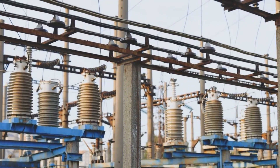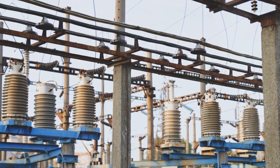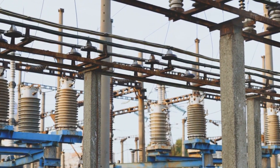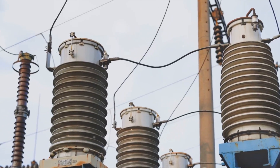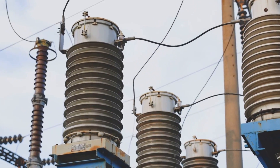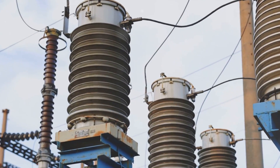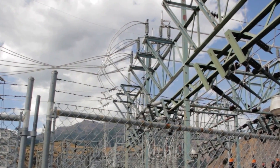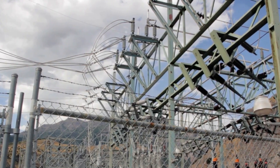At higher voltages, using potential transformers becomes increasingly problematic. As system voltage escalates, the insulation needed to withstand that voltage difference becomes more critical and expensive. The physical size of the PT also needs to expand to maintain proper insulation clearances, making PTs bulky and difficult to handle at ultra-high voltages. Additionally, we start to see partial discharge effects or corona at these high voltages, which can lead to power loss and potential insulation degradation.